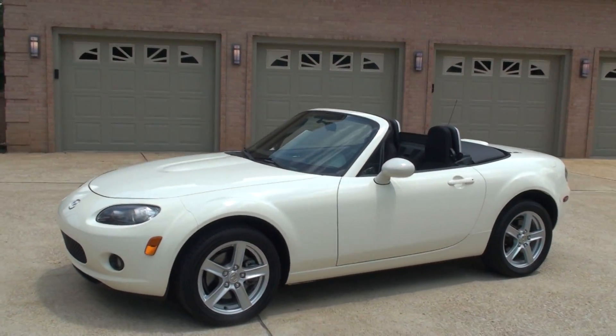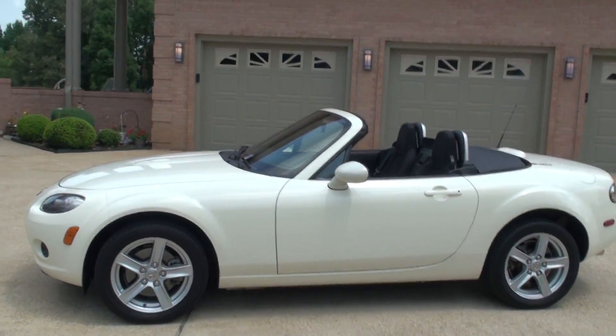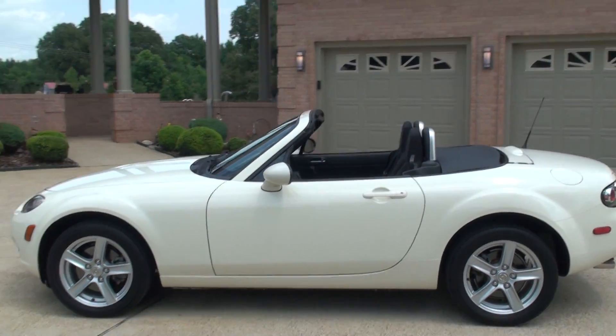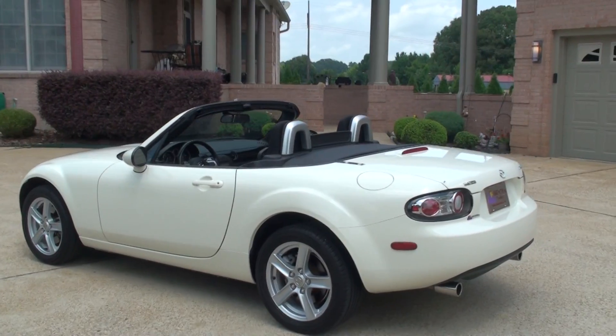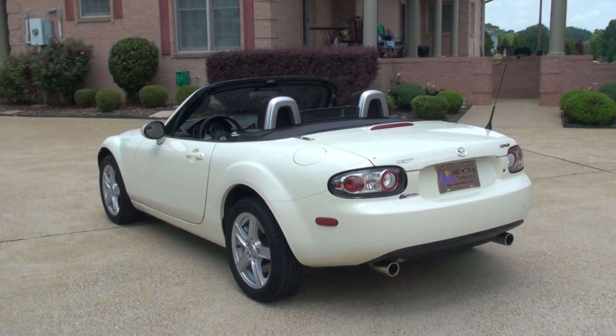If you're looking for a fun weekend car in like-new condition at a very affordable price, this is your ticket. We do have very competitive financing available with low interest rates and good terms.